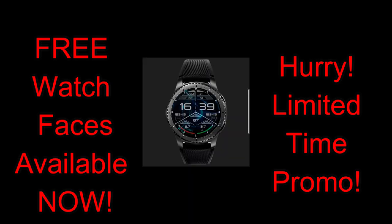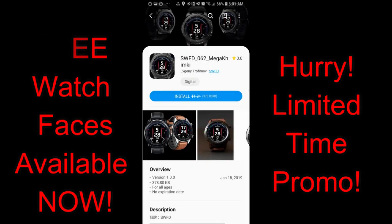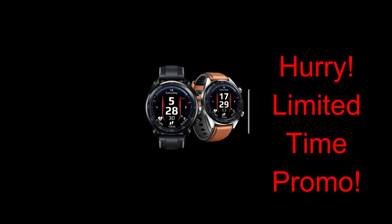As always though, I recommend you go grab any of the watch faces with promos on as soon as you can. I've also included the direct links to all the watch faces that I reviewed in the video description. Okay, let's go check out these now-free watch faces from WFP and SWFD.